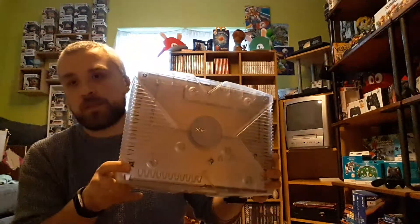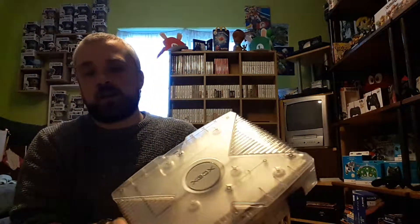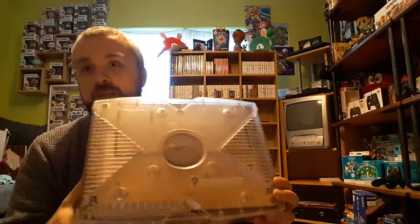I plugged it in for about 15–20 minutes and had a look through the games. It has everything from arcade games all the way through to Dreamcast, NES, Game Boy Advance, Super Nintendo, Mega Drive, and Sega Saturn games. I've never really played anything on a Sega Saturn, so the opportunity to do that would be incredible. The guy who modded it seems to have done it really well.